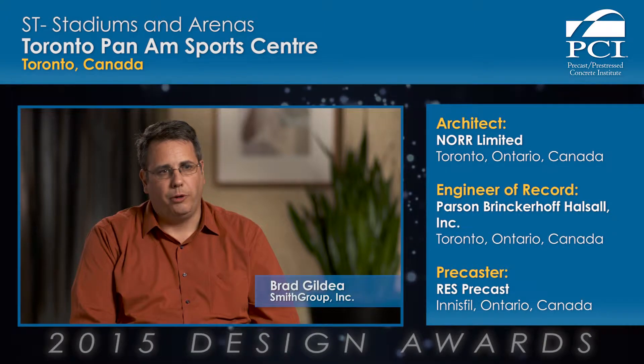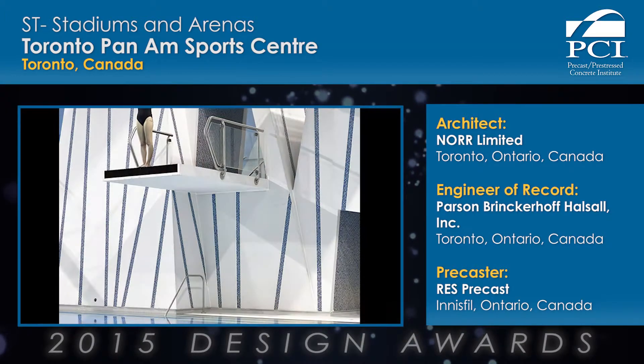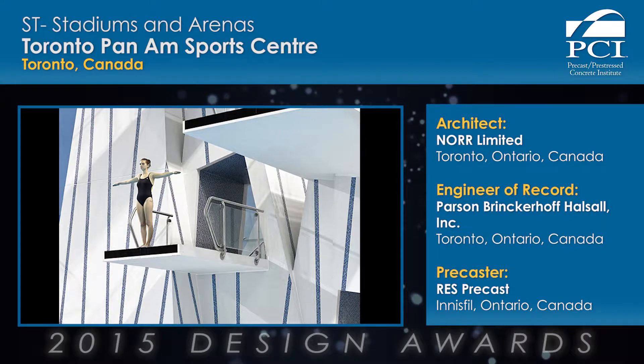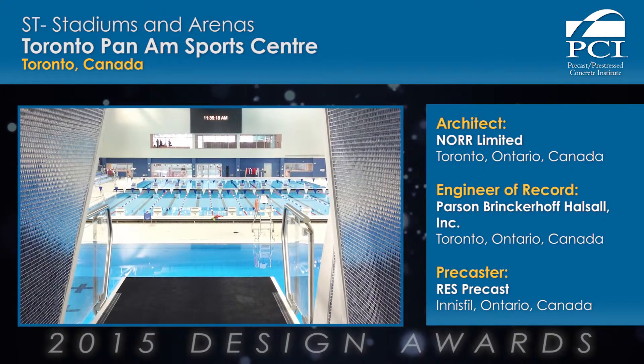What was really interesting from a precast standpoint is that precast was used inside and outside the building in a number of different applications that really helped showcase the building. And obviously, since it's an aquatic center, there are all kinds of tight temperature and humidity controls that the precast really suited.